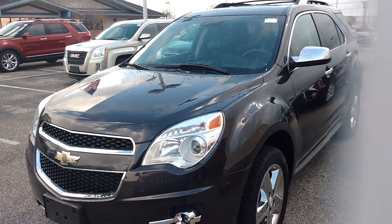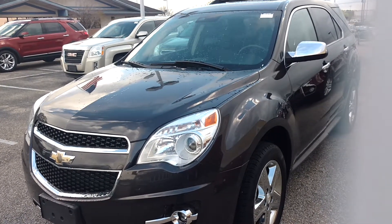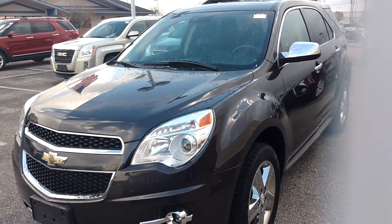Good morning. This is Robert coming to you from San Boswell Honda. This is a 2014 Chevy Equinox LTZ.